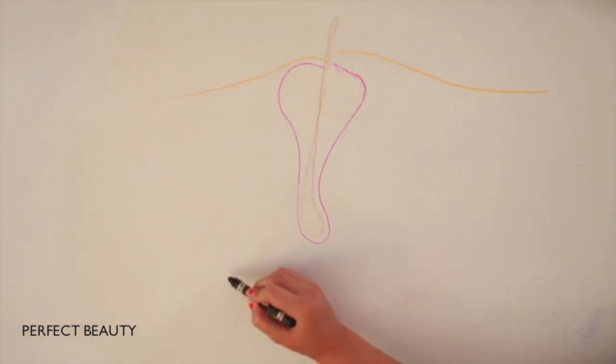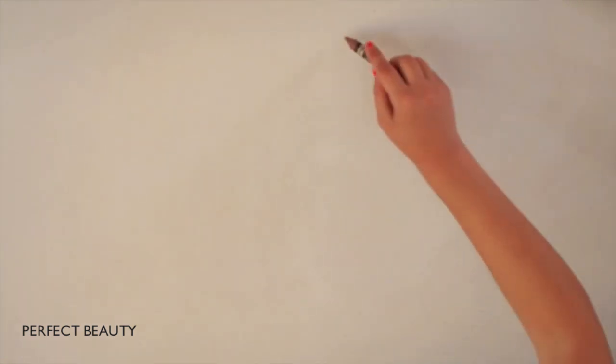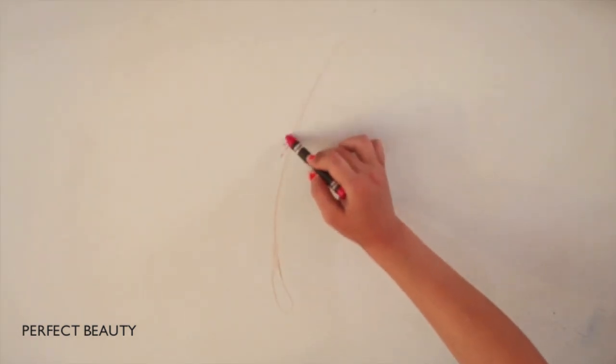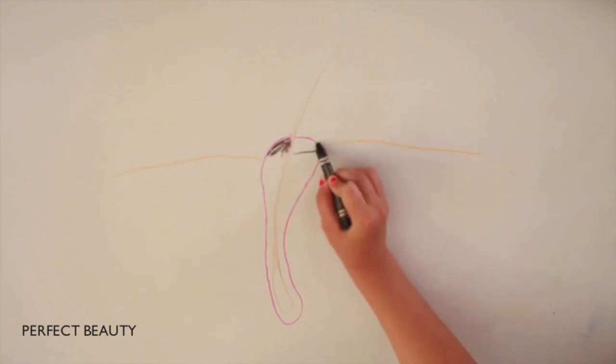If the buildup of bacteria and sebum is not exposed to air, it is called a whitehead. A blackhead forms if the pore is open at the surface, allowing air to enter.